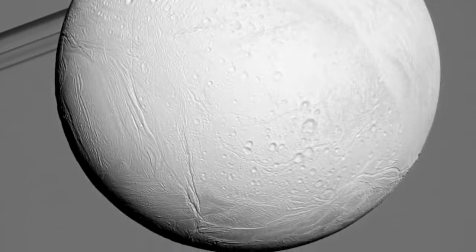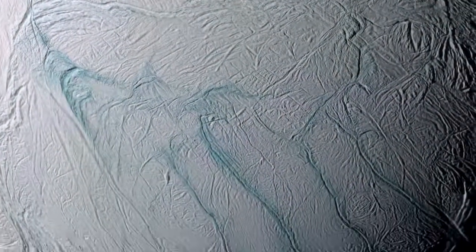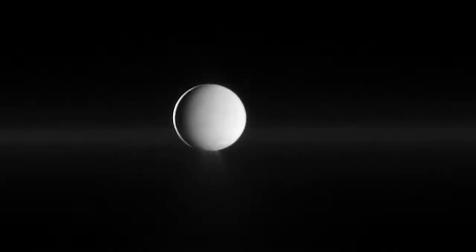We put together all of this data. We saw the cracks — the tiger stripes of the South Pole. We saw heat leaking out from these tiger stripes. On subsequent flybys, we found organic material, dust, and water vapor coming out of the plume.